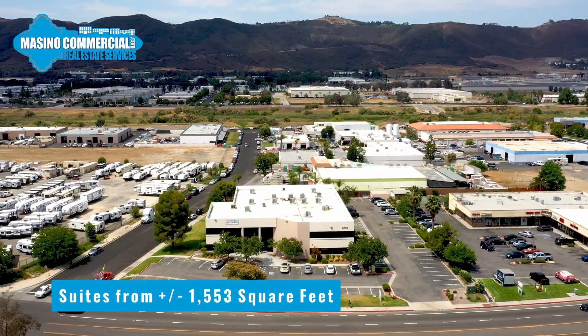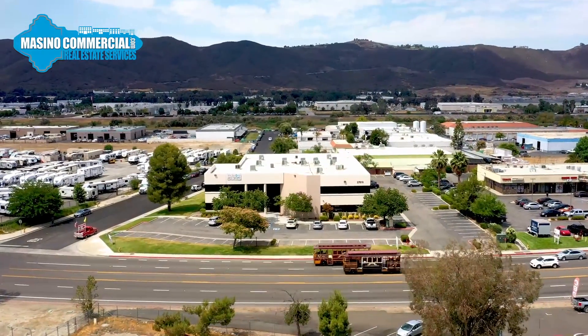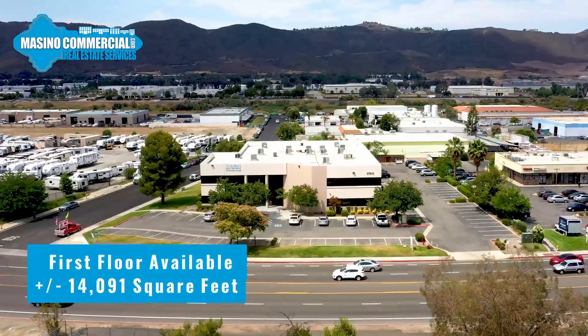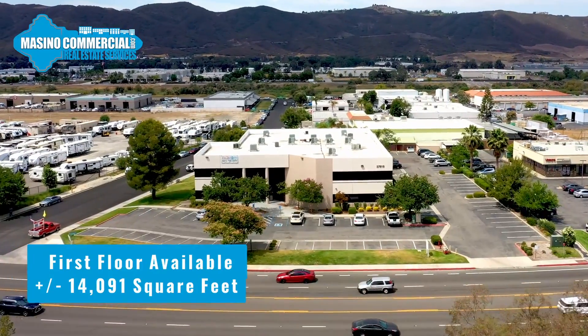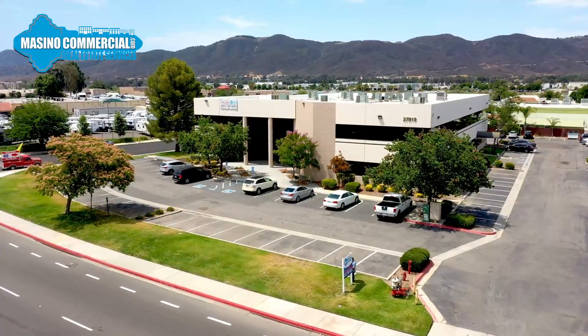The property can accommodate professional office users beginning at only 1,553 square feet. Multiple floor plans and configurations are available. At 14,091 square feet, the entire first floor is available with room to grow up to 28,488 square feet.